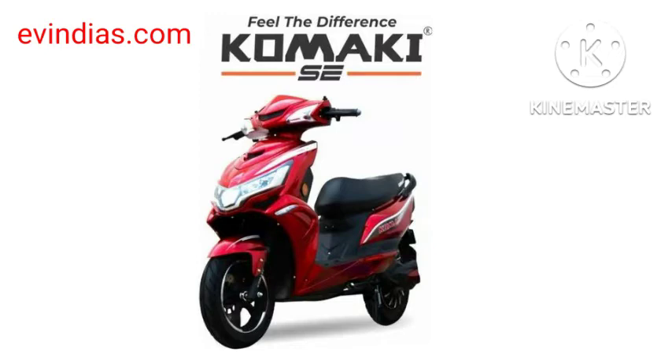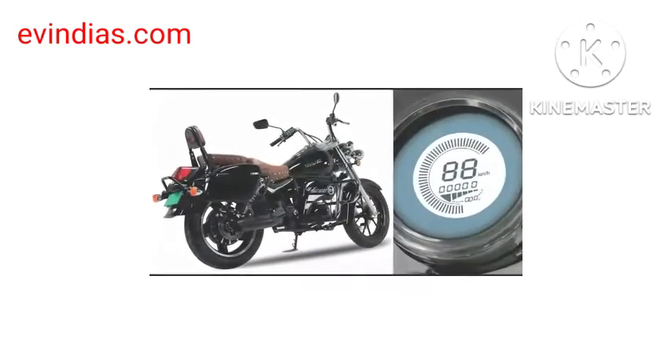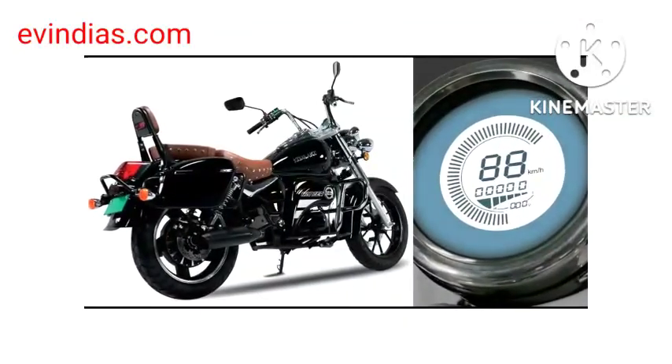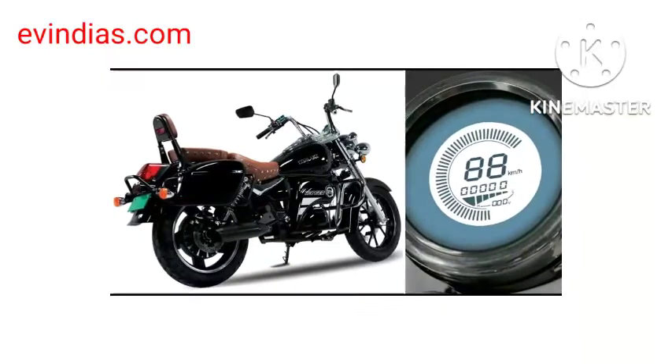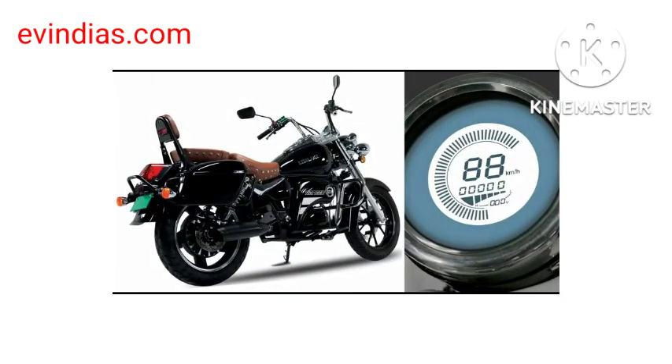Both electric vehicles come with two different feature sets, though Kamakai has not yet unveiled full specifications. The company claims the two new electric two-wheelers offer top technology, and is also planning to develop new EVs that offer optimum engine power and minimum fuel expenditure.